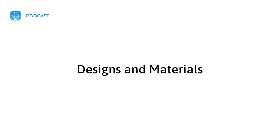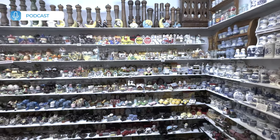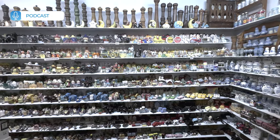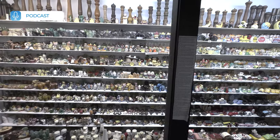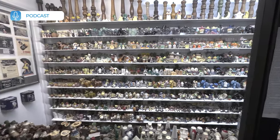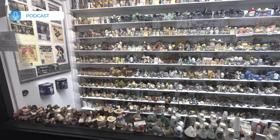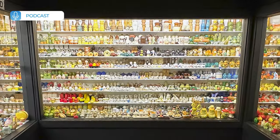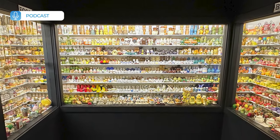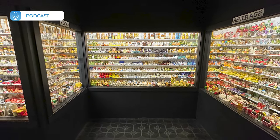Salt and pepper shakers are made from a variety of materials, including plastic, glass, metal, and ceramic. Their designs range from simple, functional containers to elaborate and whimsical works of art. Some designs are inspired by animals or cultural icons, while others are based on specific occasions or holidays. The diversity of design has led to the hobby of collecting salt and pepper shakers, which continues to thrive today.